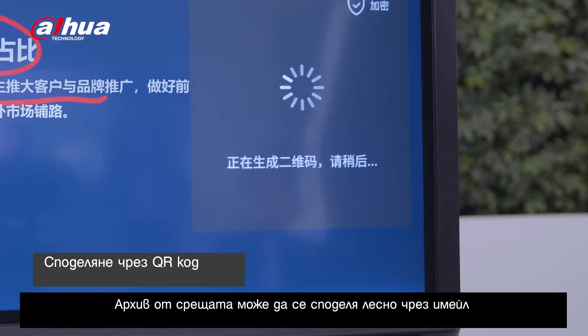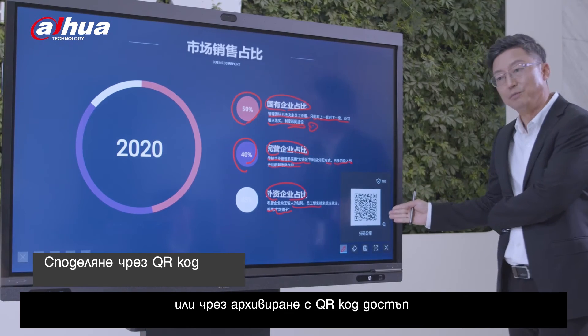Meeting content can be shared easily via email or by scanning a QR code.